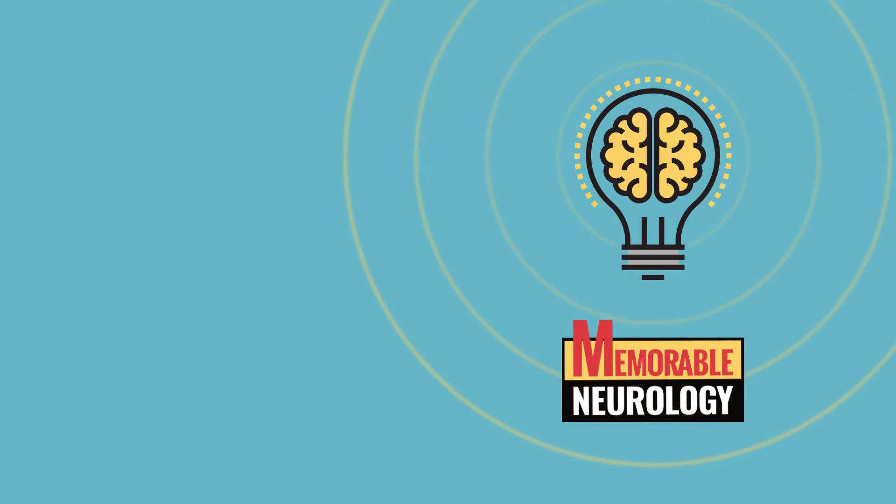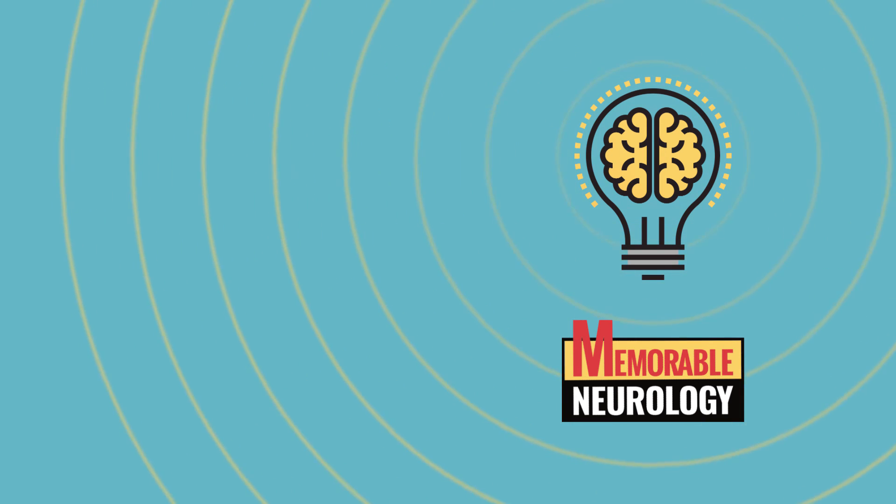And with that, we're done with another set of mnemonics. Tune in next time to learn about the basal ganglia. In the meantime, check out the book Memorable Neurology for practice questions and other tools to enhance your study of this material. Good luck!